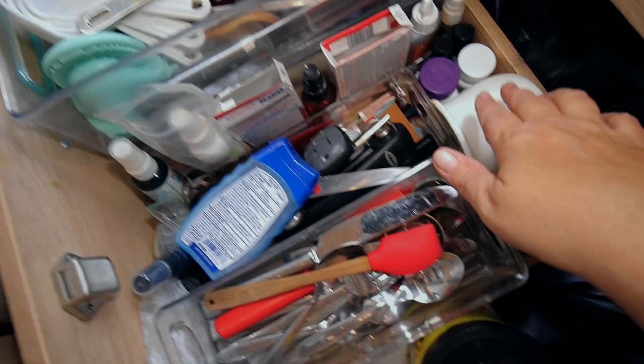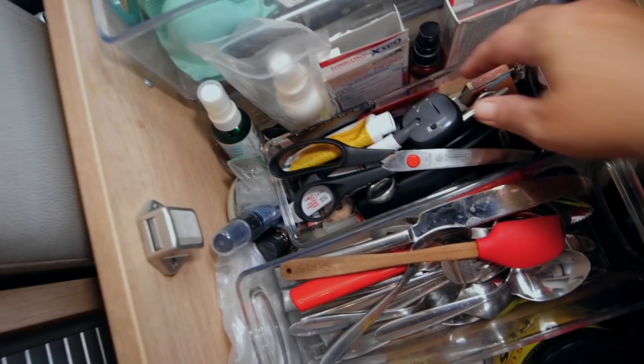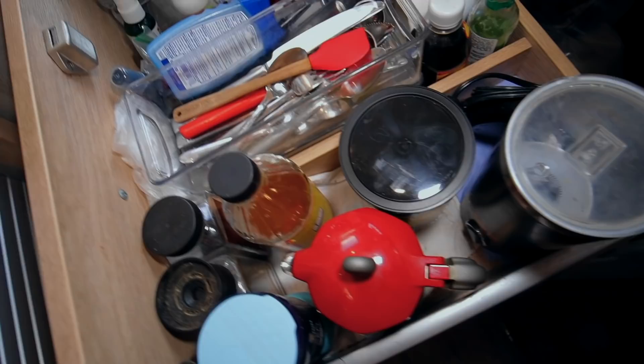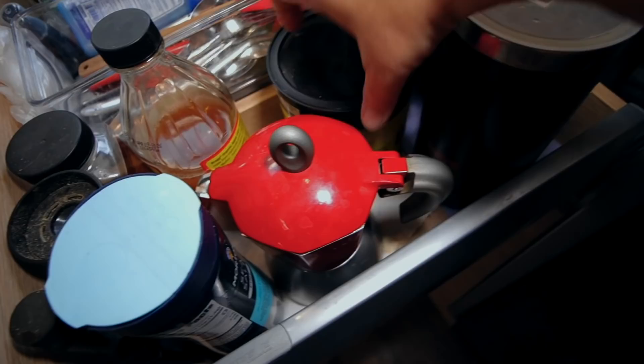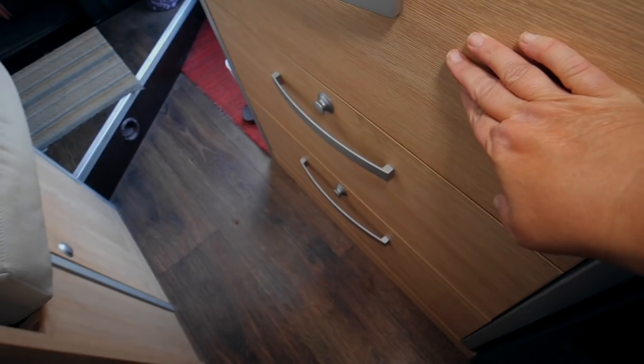I have medicine, Gorilla Glue — you always need some — essential oils, and bug spray for Lily and me. Another tray holds a meat thermometer, scissors for cutting my own hair, a water heater, and all my coffee supplies: a frother, ground Bustillo Cuban coffee, my espresso pot, salt and pepper, and apple cider vinegar that I put in my water every day.